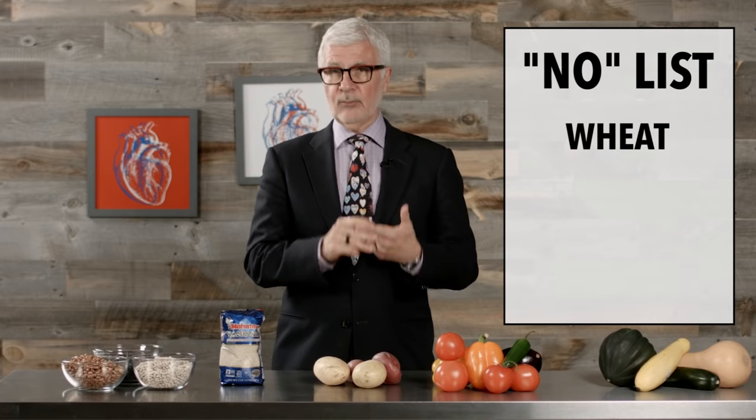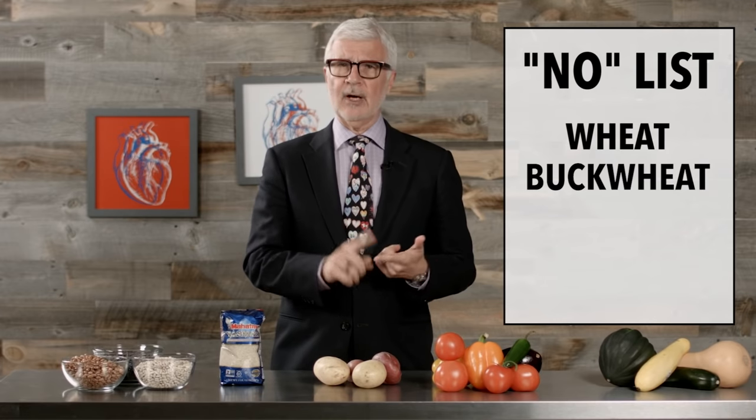And wheat isn't the only grain on the not-even-pressure-cooked list. Unfortunately, grains like buckwheat, barley, rye, and even oats — even gluten-free oats — are off limits. So no pressure cooked oatmeal, please.